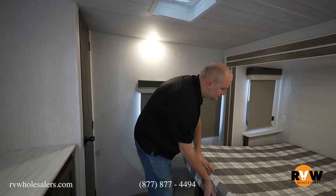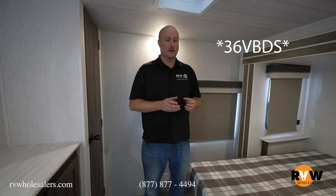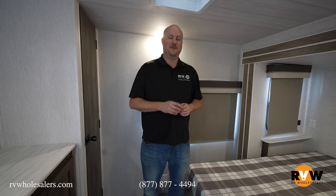My name is Mitch Eilerman, I'm with RV Wholesalers here in Lakeview, Ohio. This was the 2022 Wildwood 36VBDS. I appreciate you coming in and taking a look. If you have any questions at all, give me a call — my direct number is 937-843-4380. Thank you.